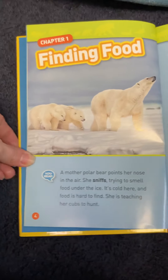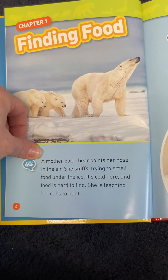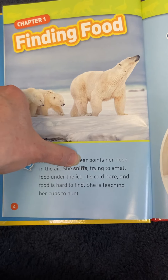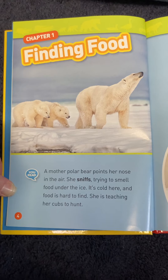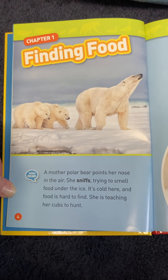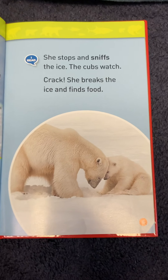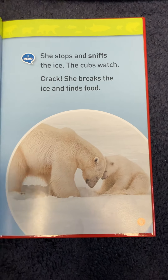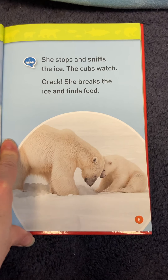Let's look at finding food. Chapter one: a mother polar bear points her nose in the air — she sniffs, trying to smell food under the ice. It's cold here and food is hard to find. She is teaching her cubs to hunt. She stops and sniffs the ice. The cubs watch. Crack — she breaks the ice and finds food.